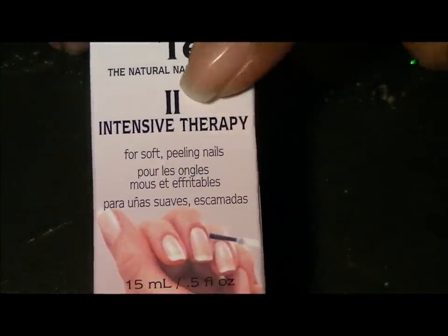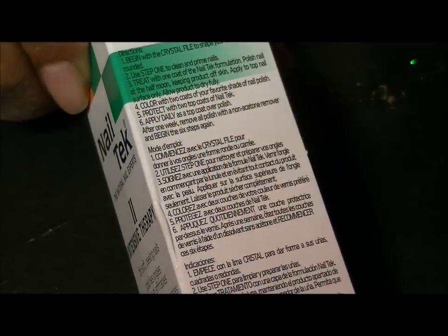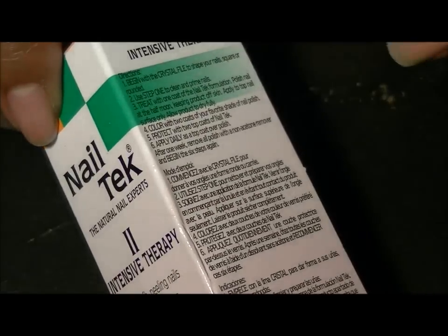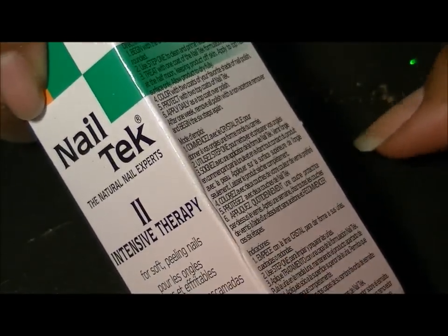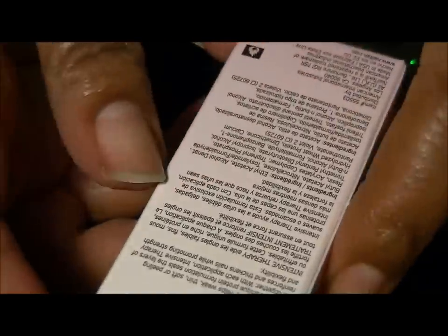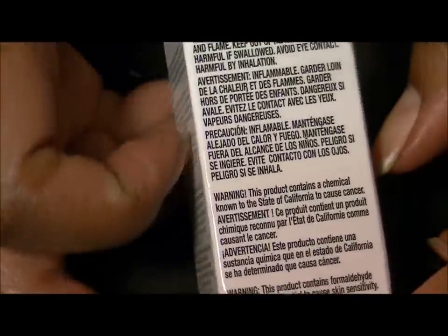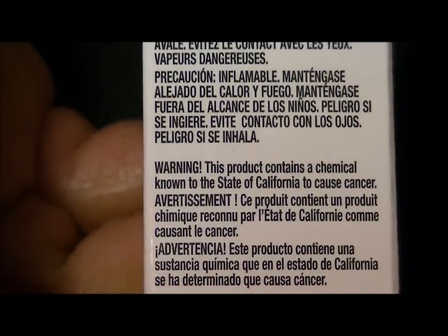I have nothing on my nails — this is the natural shine. So I was ready to apply this. I have read the ingredients; I know it has some things I don't usually like to put on my nails, but I was willing to go through with it in order to get my nails back to where I want them to be.